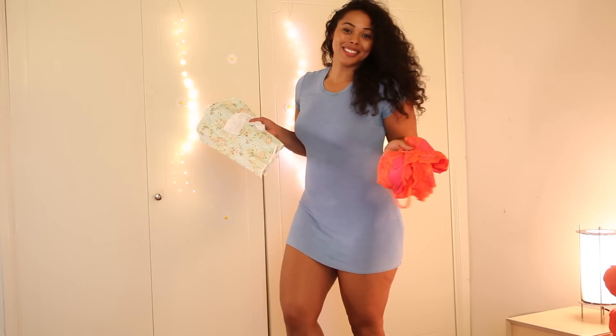I actually found it easier to order from the non-plus-size section because I'm not as buxom as most plus-size women. But they carry all sizes from a 32A to a 40I, and bottoms run from an extra small to a 6XL, so I'm sure they'll have something for you. Let's get ready to try this stuff on!